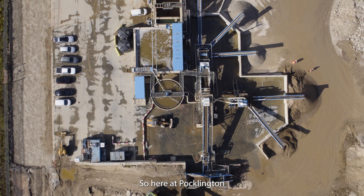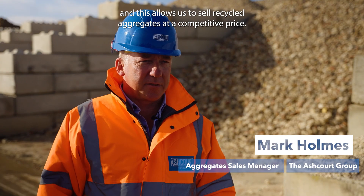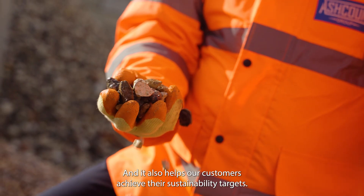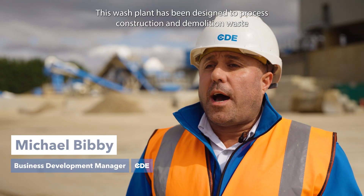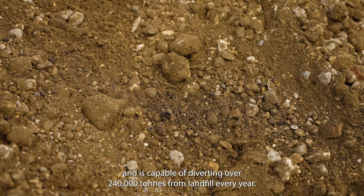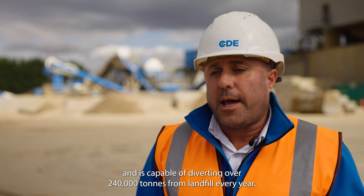Here at Bucklington, Ashcourt has invested in a new CDA wash plant. This allows us to sell recycled aggregates at a competitive price and also helps our customers achieve their sustainability targets. This wash plant has been designed to process construction and demolition waste and is capable of diverting over 240,000 tonnes from landfill every year.